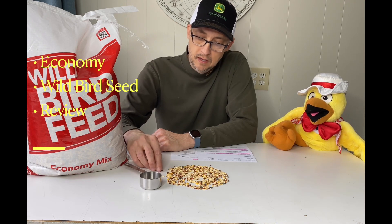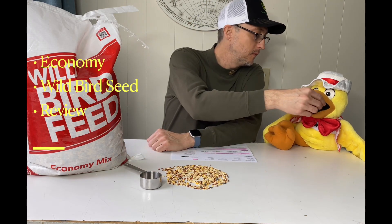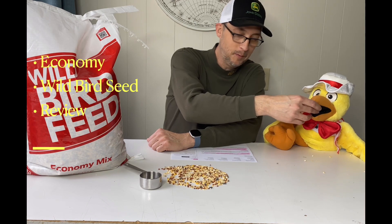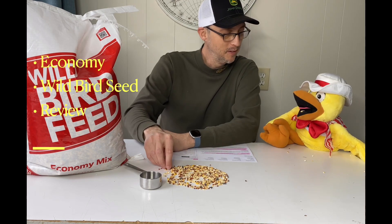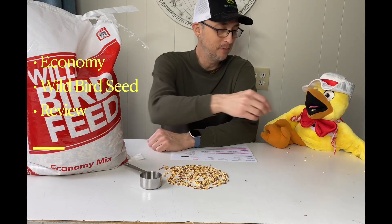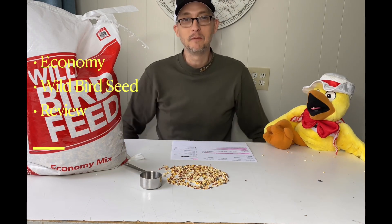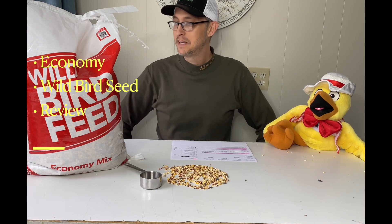Let me put a couple in your beak there. How's that? Well, the thing with millet is it makes me a bit gassy. You guys are sloppy eaters, that's for sure — always kicking and scratching around. We don't have thumbs. You don't have thumbs — that's what makes all the difference.